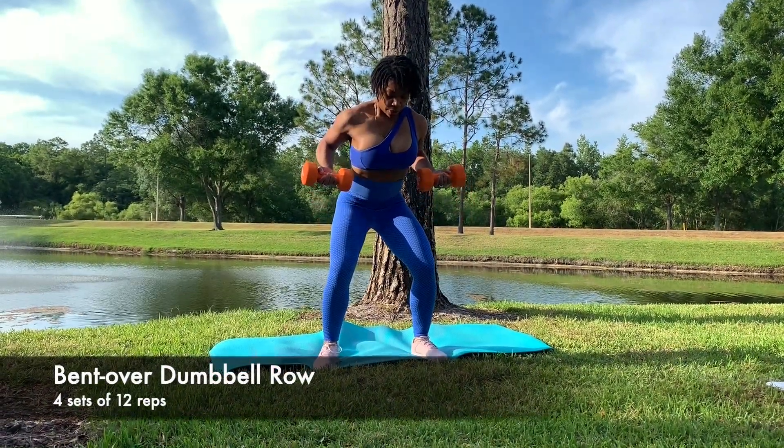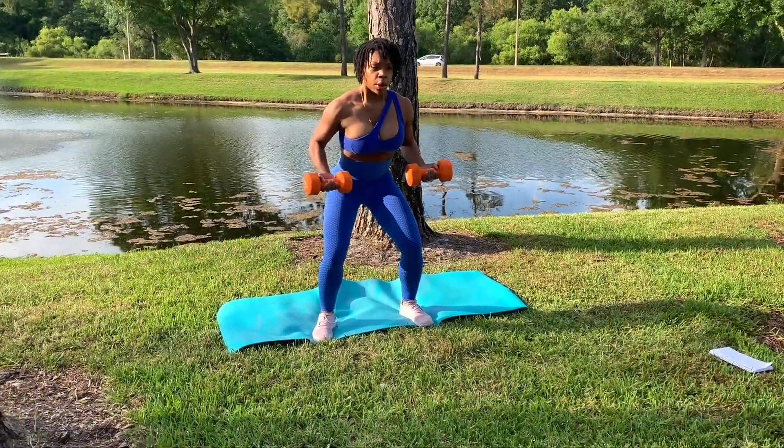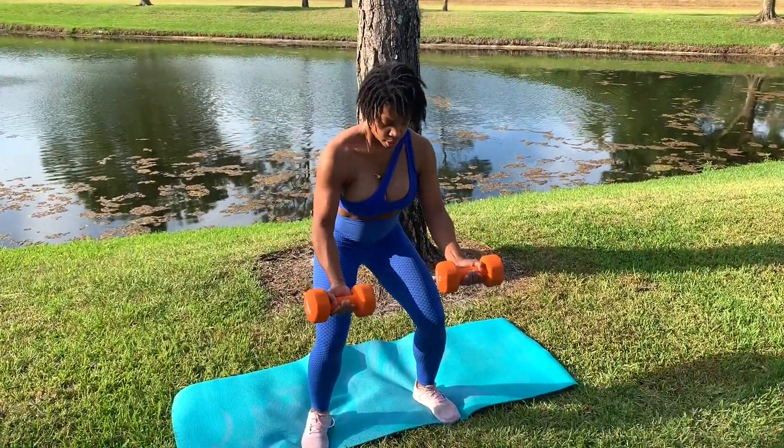The bent over dumbbell row is another favorite of mine and it is great for achieving a sculpted back. I think a lot of women underestimate the importance of a strong back, and I think every woman should have one. I mean, you will look good in backless dresses, strapless tops — who wouldn't want that?